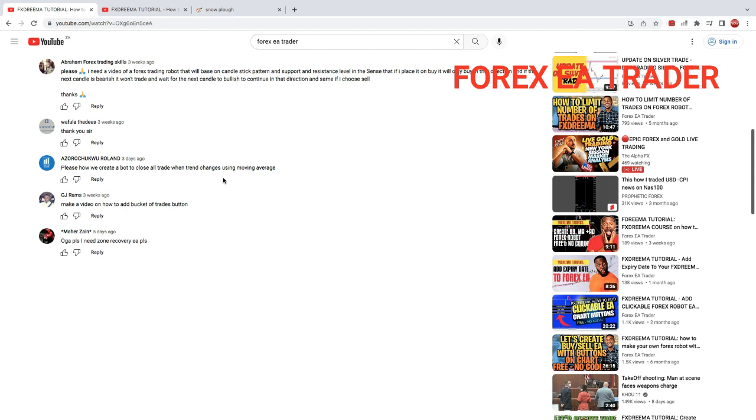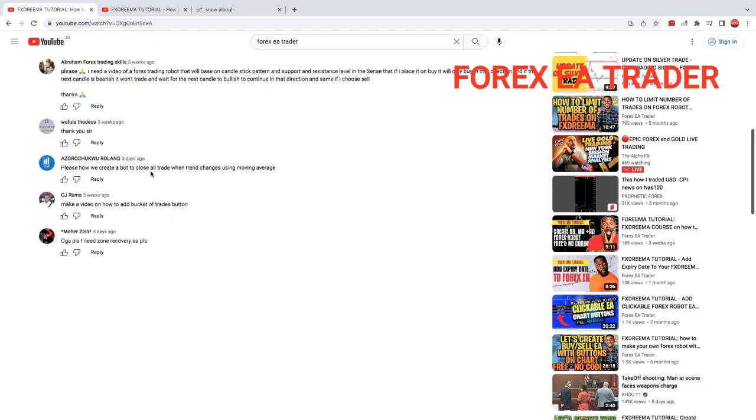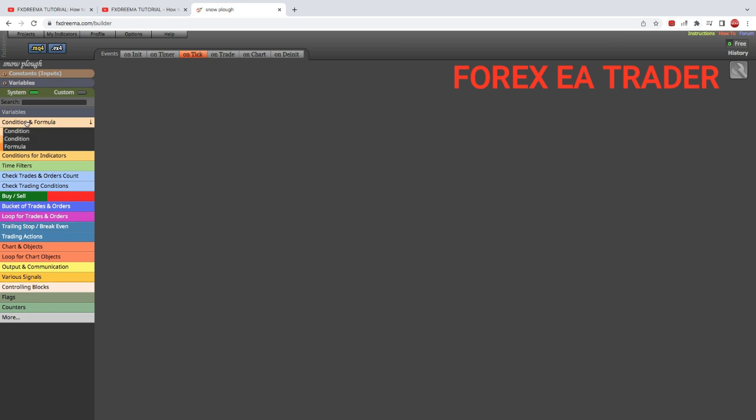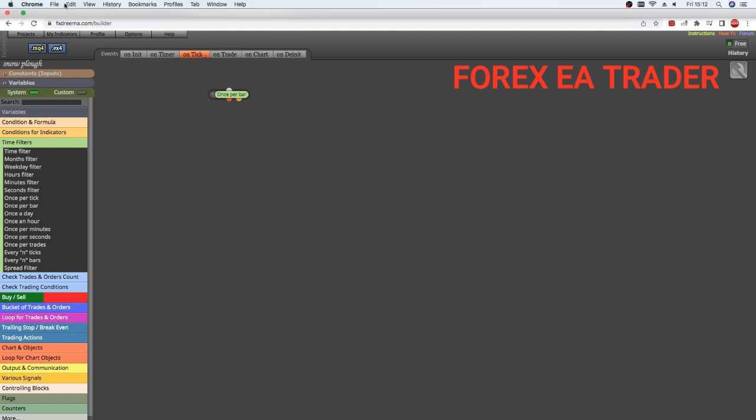I think I understand what he's trying to say. Let's go to FX Treamer — this is a previous robot we built in the last video, if you haven't watched it you can go ahead and watch that. I'm not sure whether he wants this as part of an existing robot or just a tool to close trades when this happens. In any case, what you probably want to do is go to time filters, then go to 'Once Per Bar' — one of our favorite blocks — and we leave it on once per bar because we are going to check for conditions.